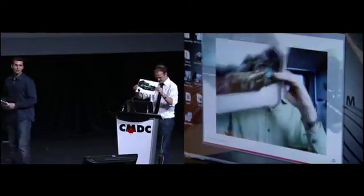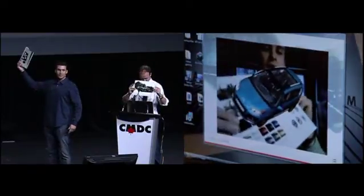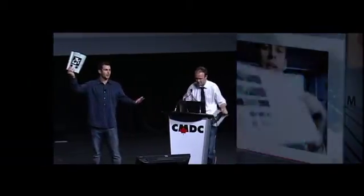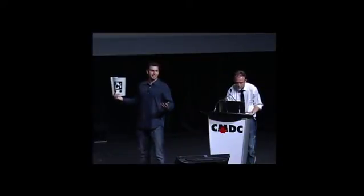I'm sure some of you guys have heard of augmented reality before, but I'm willing to bet what you've seen probably looks like this — a black and white barcode. The bottom line is, when do you come across this in your day-to-day life as a consumer? You don't. That's old. What we have is new — any image, any object we can use to create these immersive experiences.